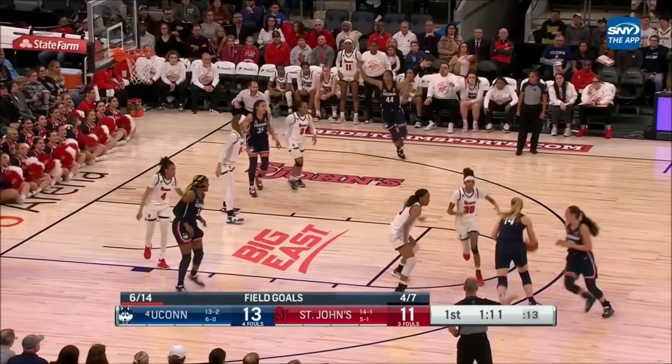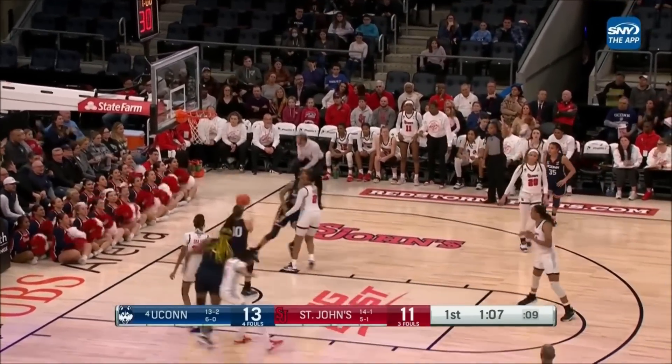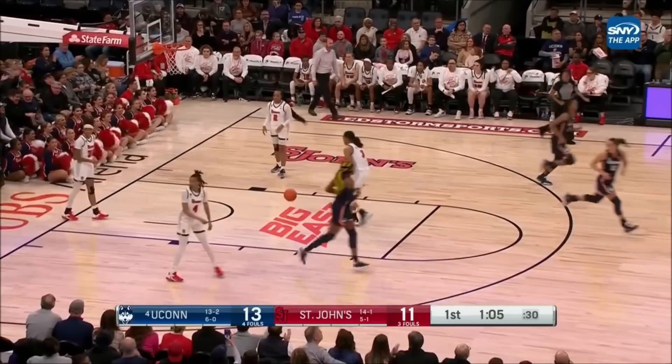AZ is no longer seated next to Paige on the bench. She has checked into the ballgame for the first time. Gets one from outside and goes. Even though you know she's going to shoot it, she still gets it off.